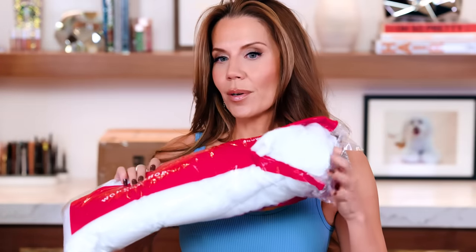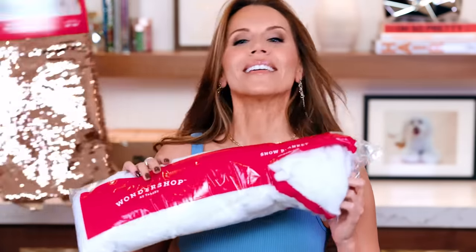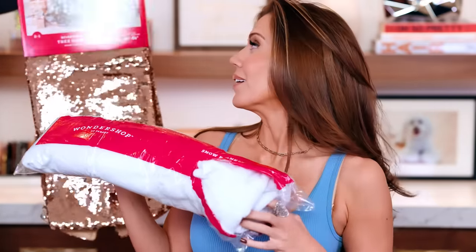This is the snow — James just brought in the snow. So we're really going to do it up. We have options, so that's great.